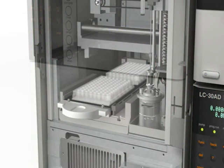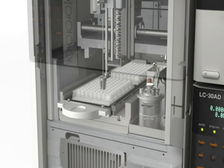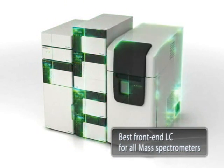Ultra-high speed injection and ultra-low carryover provide the ultimate in system performance, with unsurpassed efficiency and productivity, clearly demonstrating this system's power as a front-end LC for mass spectrometers.